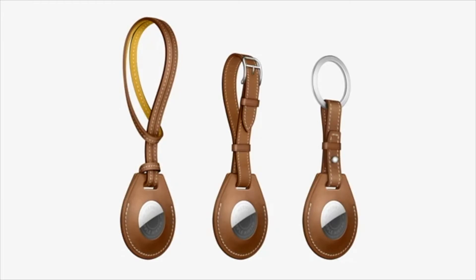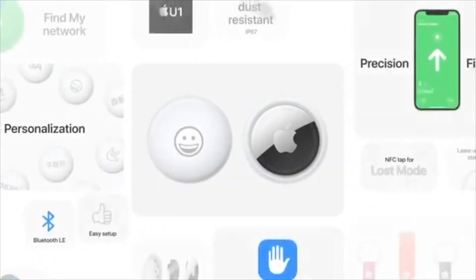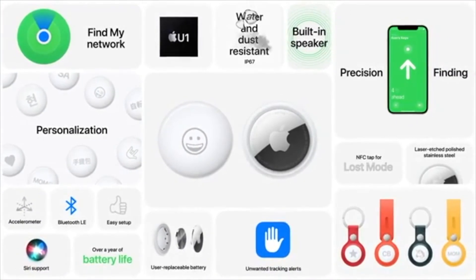I think this is a very convenient thing to use. Apple was really thinking outside the box here — finding anything you're looking for, whether it's your iPhone, a backpack, or your keys. I think this will definitely help me.